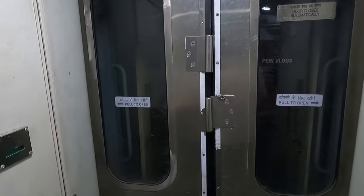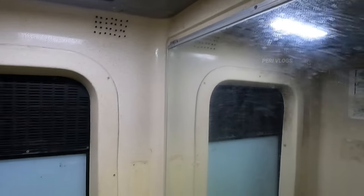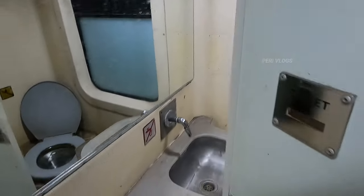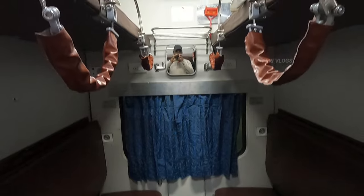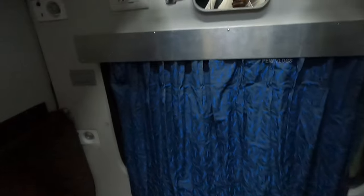In the train, we will also have a side berth highlight. This is Indian style. The interior color is the same as 2nd AC and 3rd AC. It is similar to the side berth. Let's see the side berth highlight. How does the 3rd AC look?